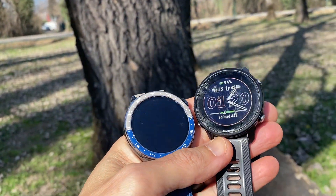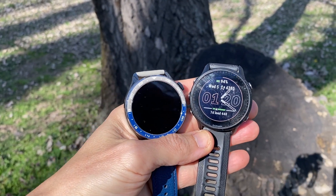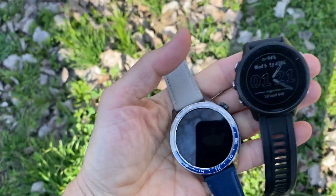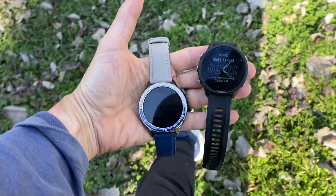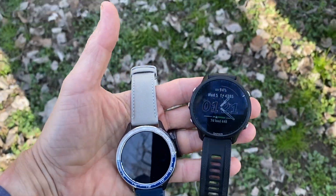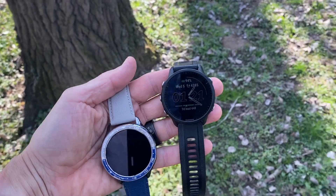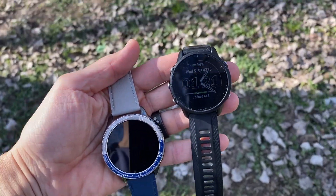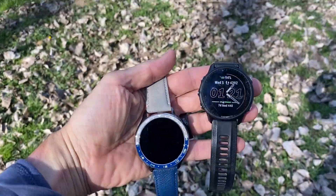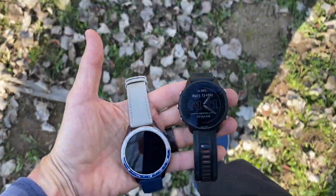I suspect this is due to the way the watch is constructed. Comparing the Garmin Forerunner 955 and the Xiaomi Watch S4, they're very similar in dimensions and weight, but the weight seems more evenly distributed on the Garmin. The Xiaomi has a metal bezel that adds heft at the top of the watch, and its heart rate sensor protrudes a bit more than the Garmin's, making it harder to get a snug fit on the wrist. I also have very slender wrists, and I think the Xiaomi is more suitable for people with larger wrists.